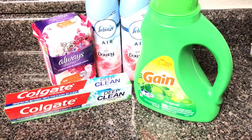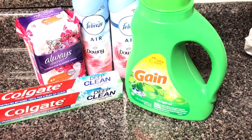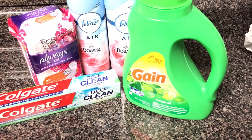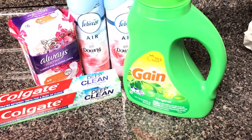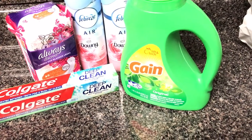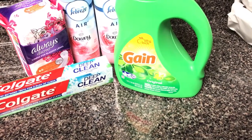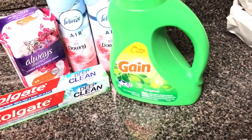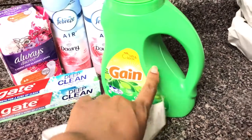The Gain detergent was $3.95 — that was a sale price — and I had a $2 off coupon. So I paid $1.95 for the detergent.